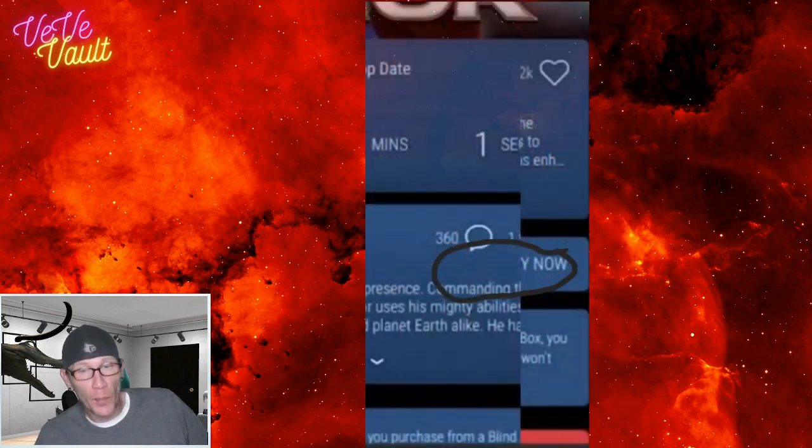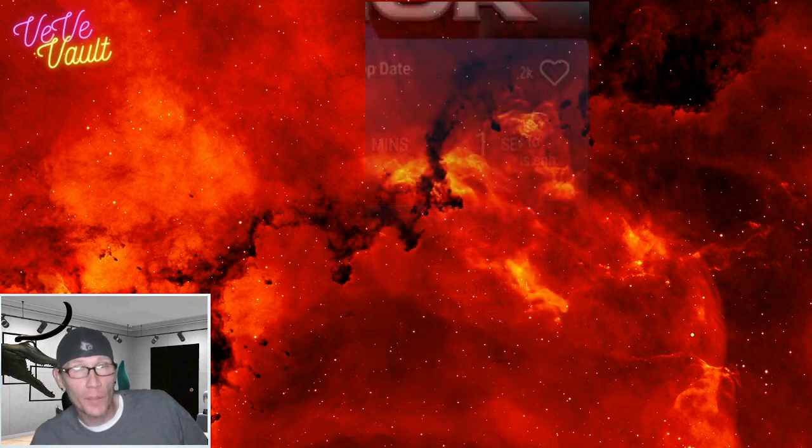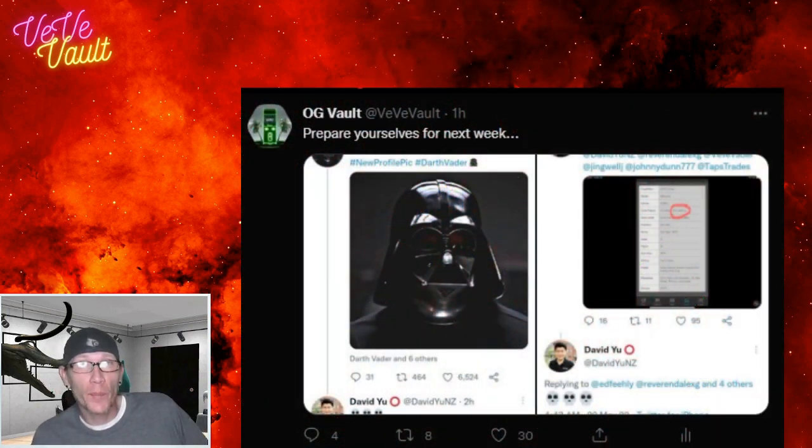Now I don't know for sure that the buy now is going to pop up in the same place that it popped up during the Thor drop, but I'm assuming it most likely will be. So I'll be testing this today on the live stream, and I'll be clicking right there underneath the comment and the like emojis.